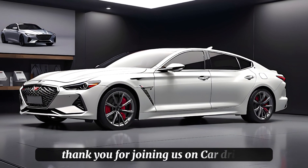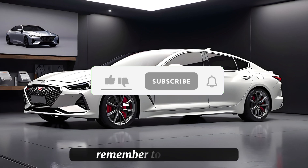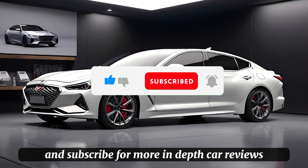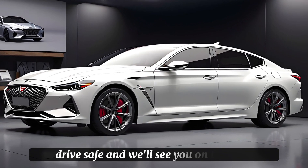Thank you for joining us on Car Drive for this review of the new Genesis G70. Remember to like, share, and subscribe for more in-depth car reviews and the latest in automotive news. Drive safe, and we'll see you on the road!